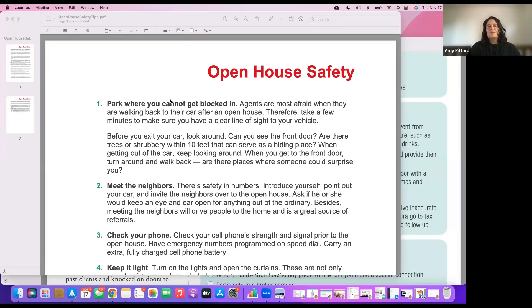First, let's talk about safety and security when it comes to open houses. You may not be holding your own listing open — you may be holding somebody else's listing. I prefer to look for vacant listings first, so there's less potential for something to walk out the door. If it's not vacant, there are a few extra steps I take when it comes to occupied homes.